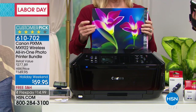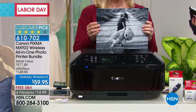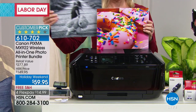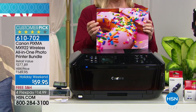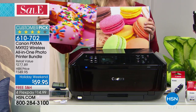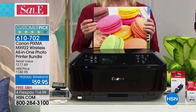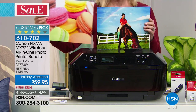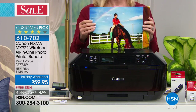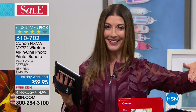You are getting a premium all-in-one. It prints, it copies, it scans, it faxes — and it does it with extraordinary resolution: 9,600 DPI. We'll talk about those quality images for your photos, your documents, your paperwork. It comes with a great three-inch LCD screen so you can see exactly what you need, and it does it all wirelessly from your phone or your computer. We're going to give you all the accessories you need to get started.